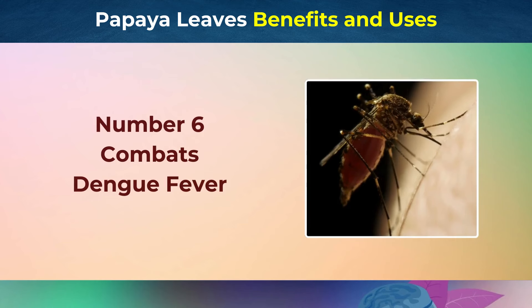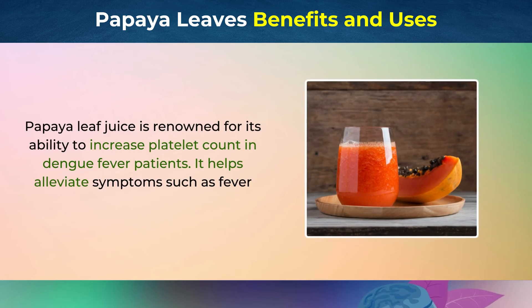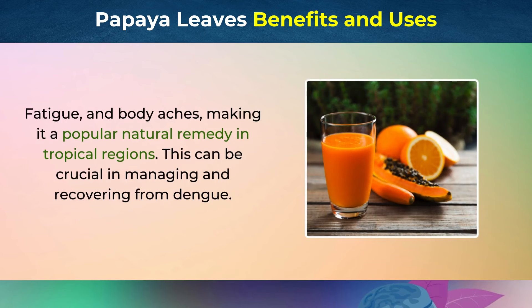Number 6: Combats Dengue Fever. Papaya leaf juice is renowned for its ability to increase platelet count in dengue fever patients. It helps alleviate symptoms such as fever, fatigue, and body aches, making it a popular natural remedy in tropical regions. This can be crucial in managing and recovering from dengue.